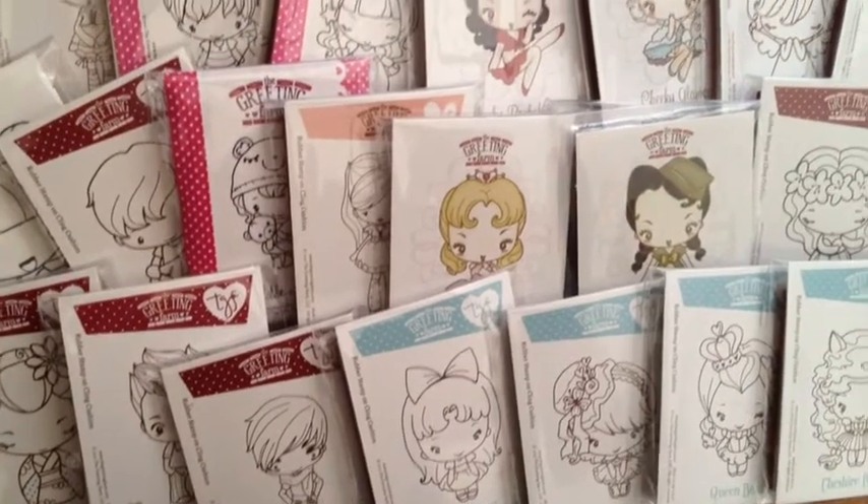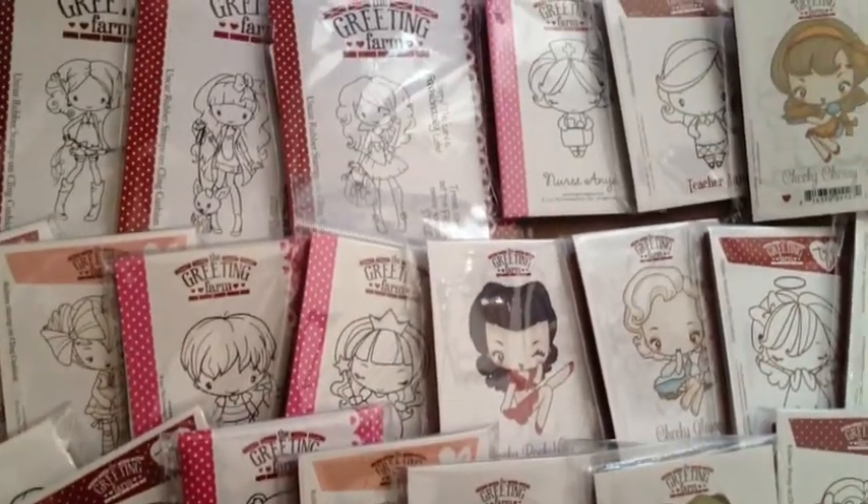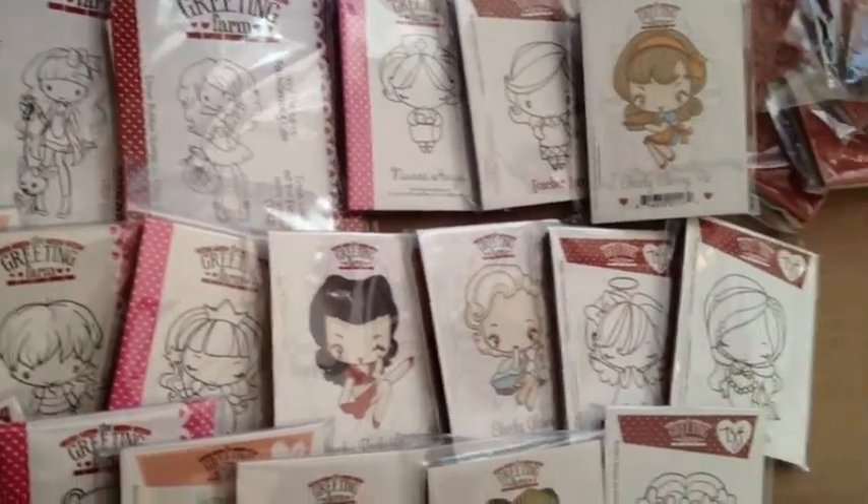I just started getting my Copics as well, and these stamps I've started collecting within the past few years.